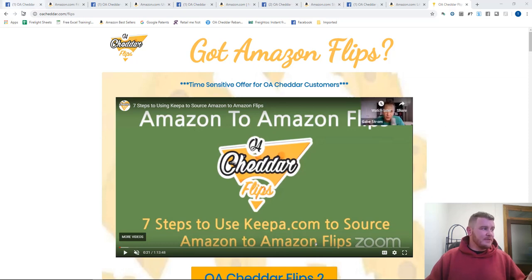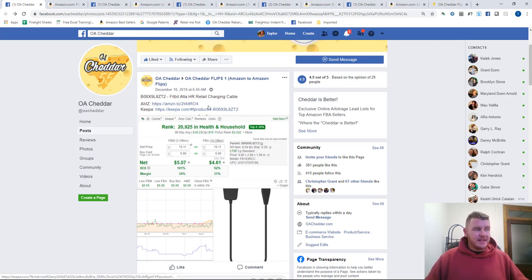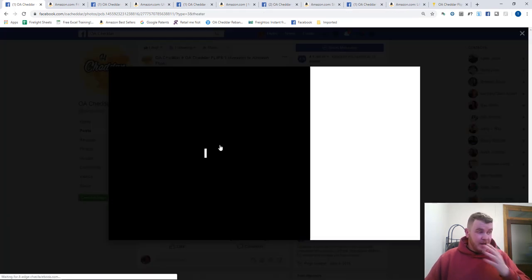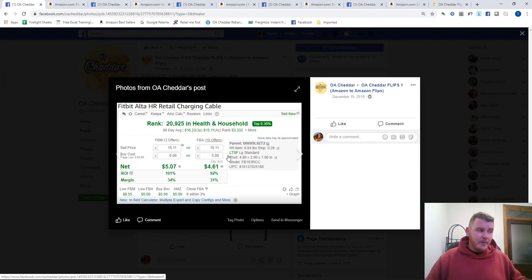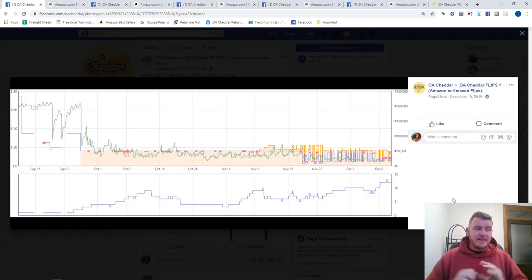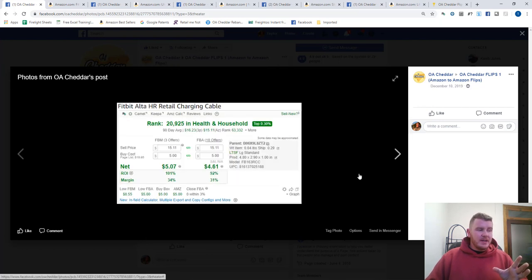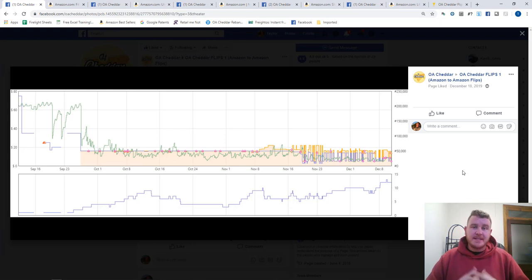You can then go to the flips list — and I have an example right here — and you'll see a post that gives you the ASIN, a link to the Keepa graph, a link to the Amazon listing, as well as a screenshot of RevSeller showing the buy price and the historical price. You also get a picture of the last 30 days of the Keepa graph and an image of the item itself. This way you can quickly decide if there's an opportunity — right from your phone, without being on your computer all day.